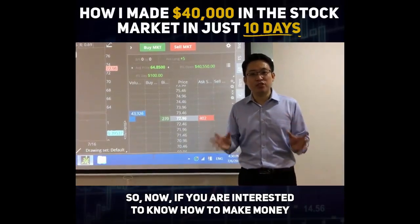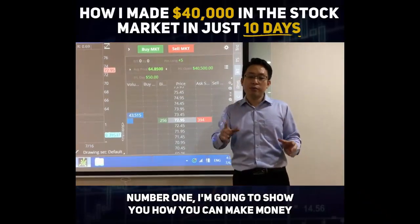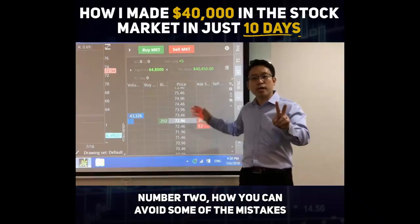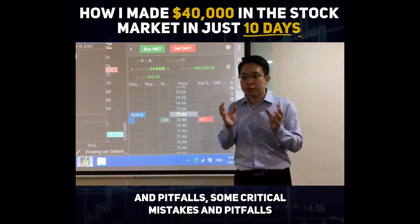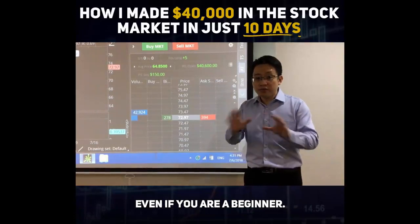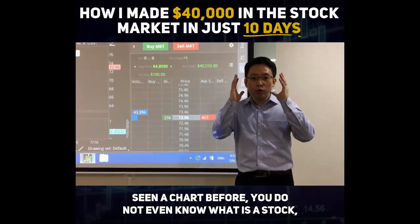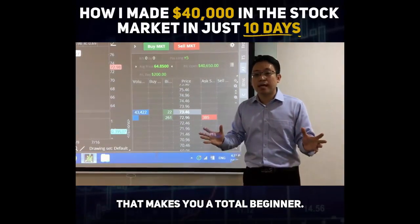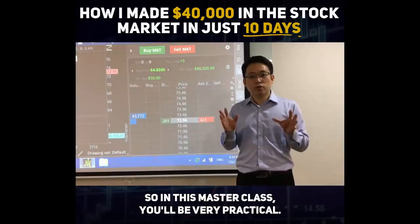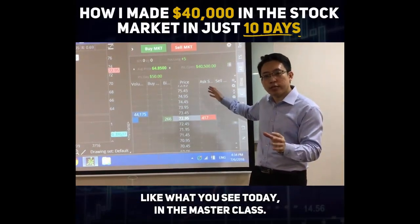If you are interested to know how to make money in the stock market, I'd like to invite you to our masterclass this week. In this masterclass, I'm going to share three things. Number one, I'll show you how to make money from the stock market day in, day out. Number two, I'll show you how to avoid critical mistakes and pitfalls that make some traders lose money. Number three, I'll share how you can start even if you are a complete beginner who has never seen a chart or doesn't know what a stock is. It will be very practical — bring your laptop and mobile phone, as we'll be doing live trading like what you saw today.